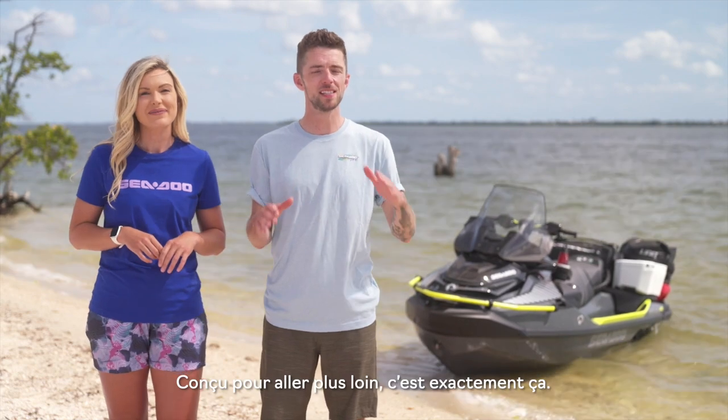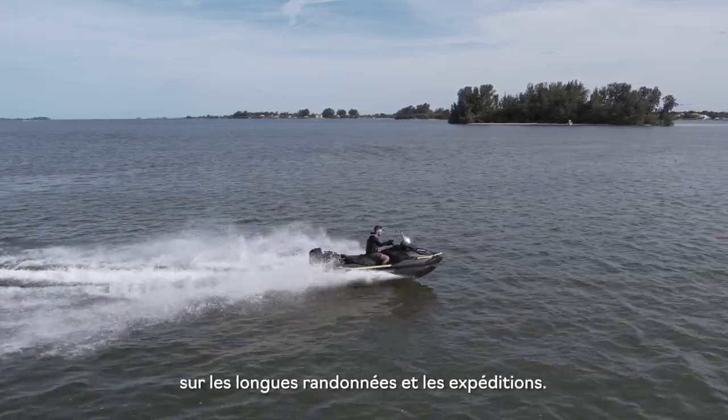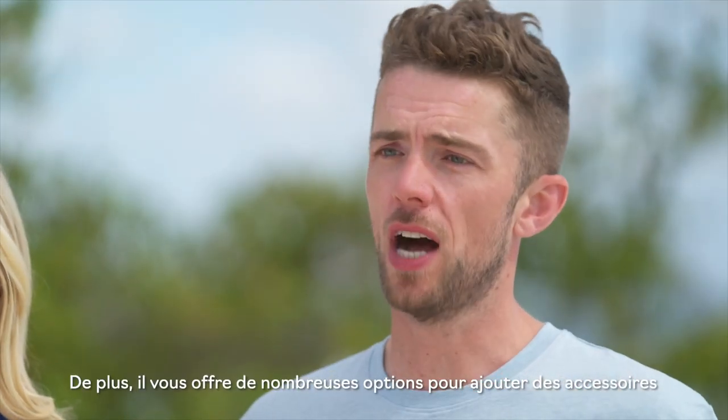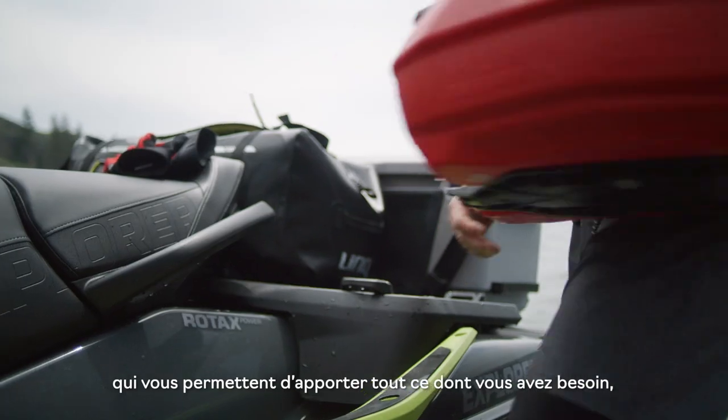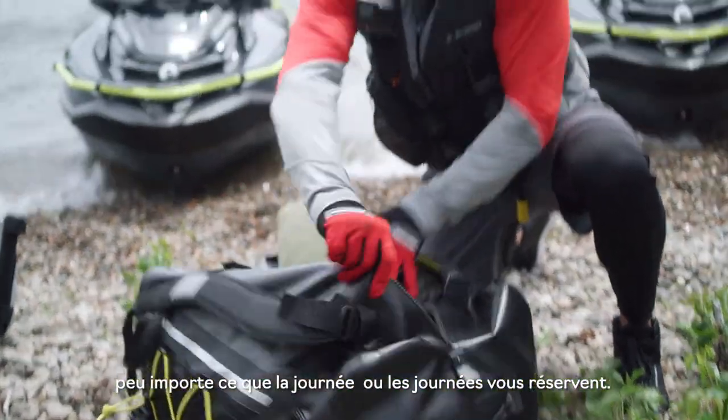Built to go the distance nails it. This new watercraft is tailor-made to be extra comfortable for long rides and endless expeditions. Plus, it gives you loads of options for adding on accessories so you can bring along everything you need for whatever the day — or days — has in store.